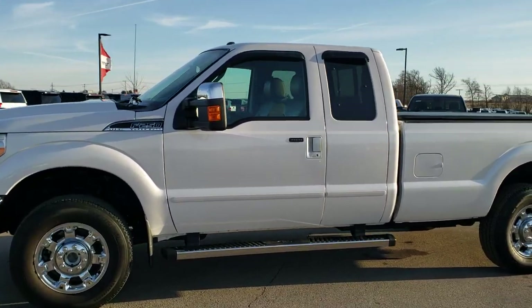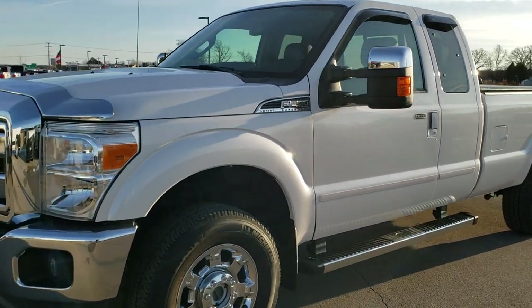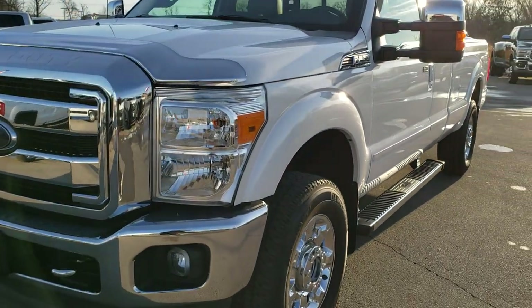This is stock number 10413. We are here at Summit Automotive in Fond du Lac, Wisconsin, your new and used heavy duty truck headquarters.